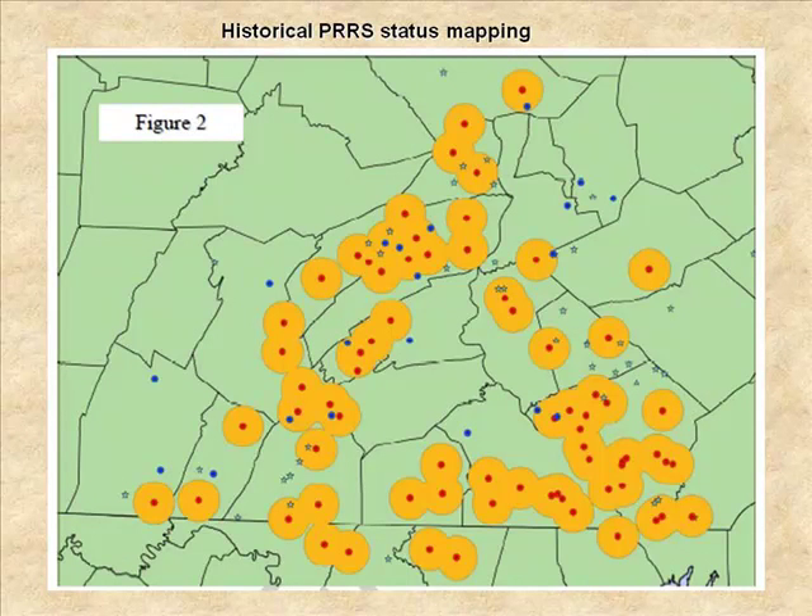We were able to generate maps where the red dots would be PRRS-positive farms, and we used this to start to identify some of the sites — the blue sites that were negative — that might be at risk. That's kind of as far as we got. One of the challenges we faced at that point was this is only a subset of the industry data, so the industry was not all that much on board with it.